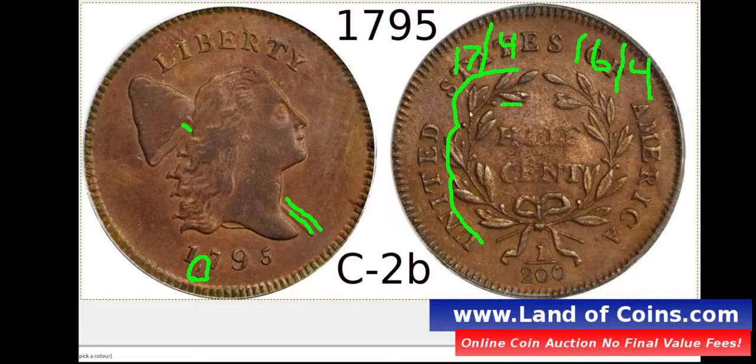The berries — I'll count them: 1, 2, 3, and 4 on one side, and 1, 2, 3, 4 on the other. The astute half-cent collectors will quickly identify the half-cent by checking if the berries are on the left or right side of the ribbon. There's a berry on the left and right side of the ribbon, which immediately eliminates 2 of the 6 varieties. Varieties 1 through 4 have berries on both sides. If you have all these characteristics and it's a plain edge, you have a 1795 C2B, as in Bravo, variety.